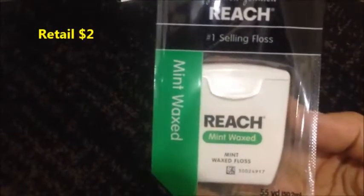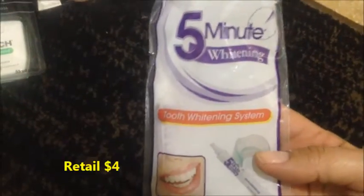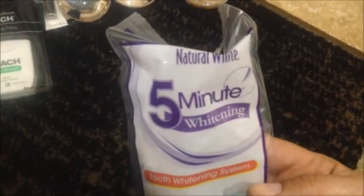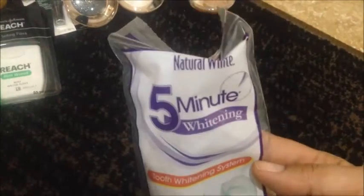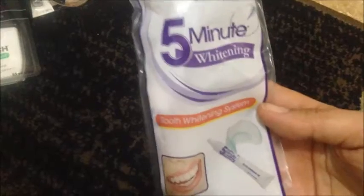From the health aisle, I found Johnson & Johnson Reach Floss and Natural White 5-Minute Whitening tooth whitening system. I'm really excited to try this out — I'm probably going to do a review on it. I've seen some other people haul it in their videos, so I'm looking forward to trying it.